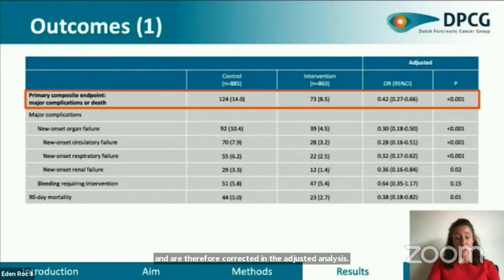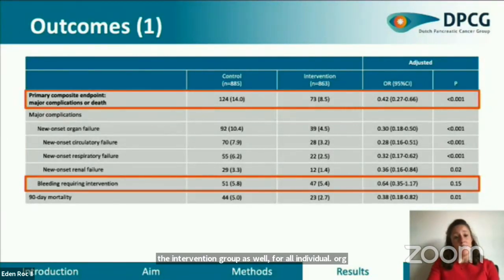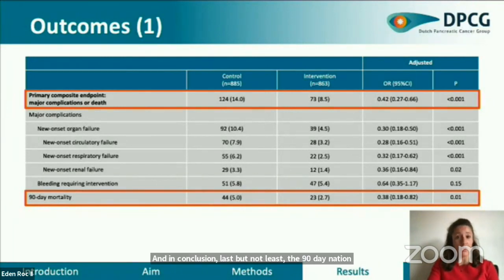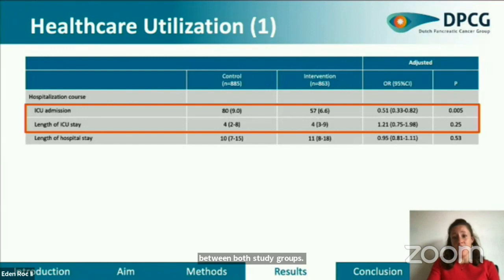The primary composite endpoint decreased from 14.0% in the control group to 8.5% in the intervention group. New onset organ failure decreased from 10.4% to 4.5% in the intervention group, as was the case for all individual organ systems. Bleeding requiring invasive intervention decreased from 5.8% to 5.4%. Although not statistically different, the odds ratio of 0.64 may suggest an effect. The 90-day nationwide mortality decreased from 5.0% to 2.7%. All pancreatectomy-specific complications were comparable between both study groups.